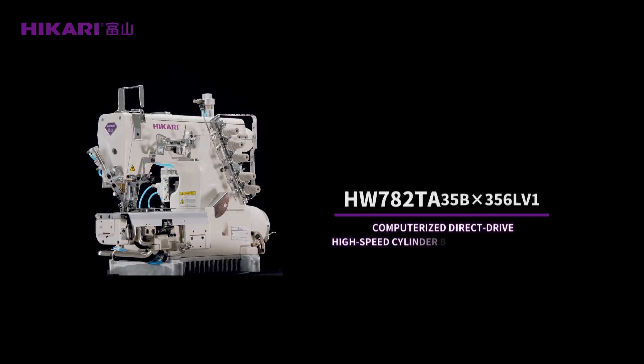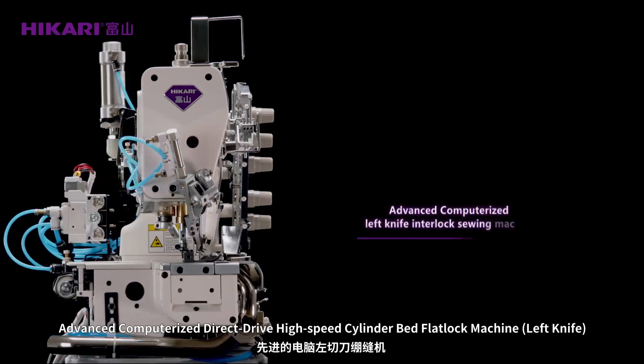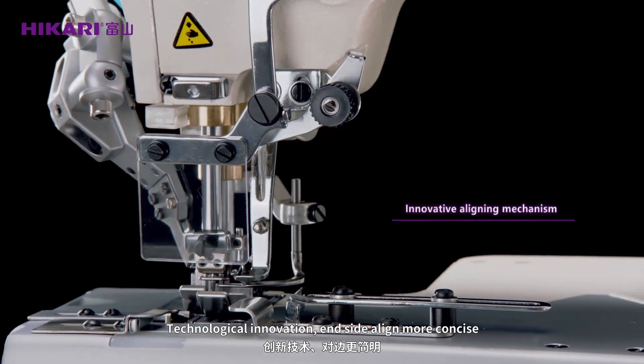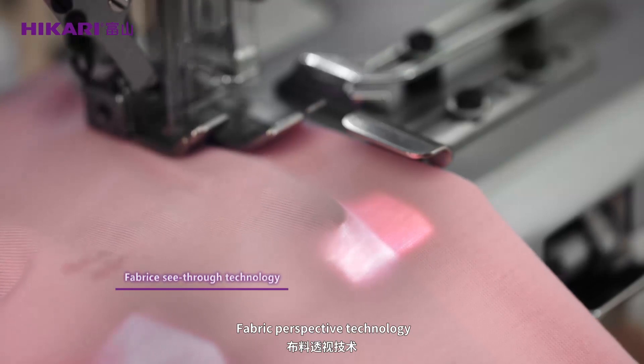Hikali HW782CA computerized direct-drive high-speed cylinder bed flat lock machine, left knife. Advanced computerized direct-drive high-speed cylinder bed flat lock machine with left knife. Technological innovation inside — align more concise fabric perspective technology.